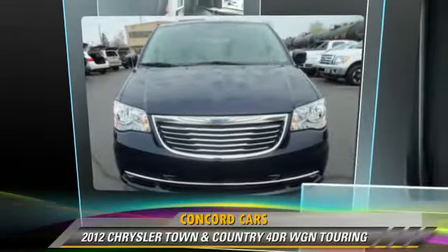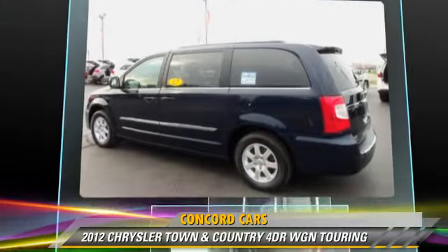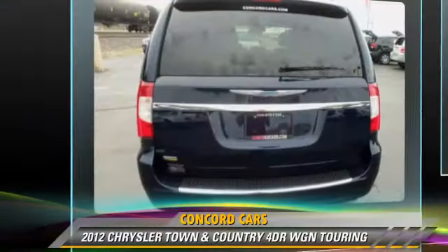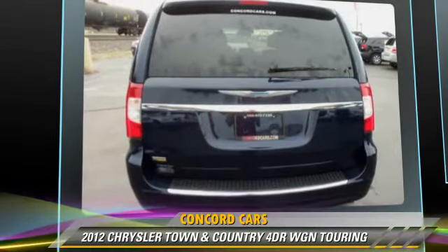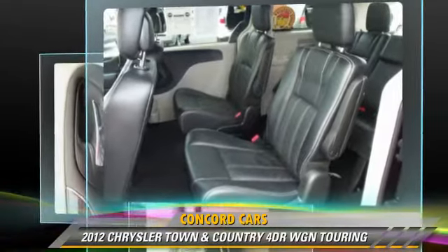The 2012 Chrysler Town & Country Touring, powered by a 3.6-liter V6 engine with an automatic transmission. This vehicle has fewer than 35,000 miles on the odometer and gets up to 25 miles per gallon.